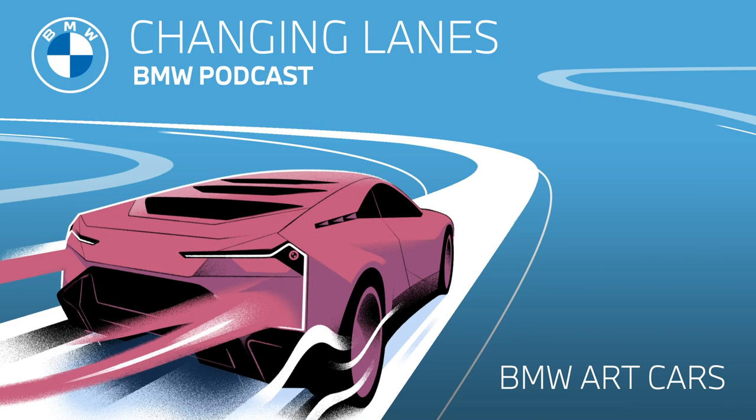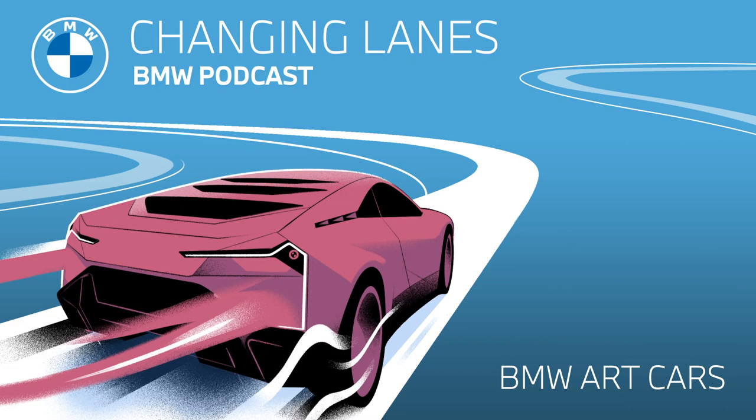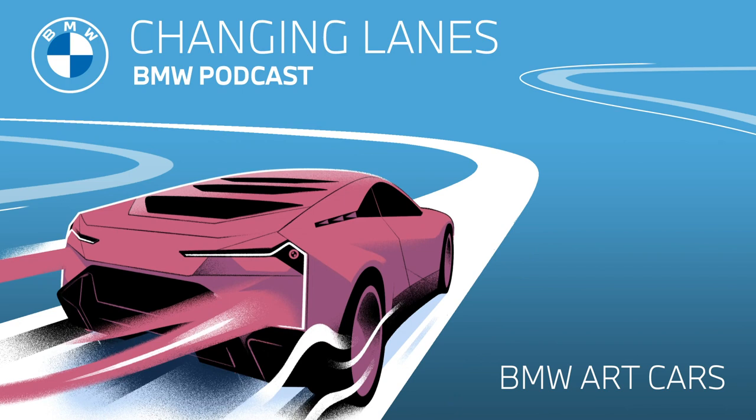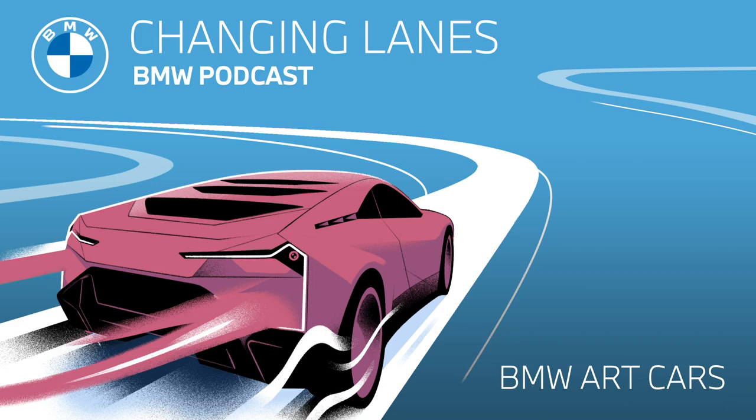For now, you'll have to take our word for it as we take a stroll through the history of the BMW art car. By the way, this is a small selection of the art cars we find most interesting — all 19 are not in this podcast, because we could go on and on. But they are all on the BMW website, so feel free to check it out there. The following is just our random selection of art cars that we wanted to talk about today.